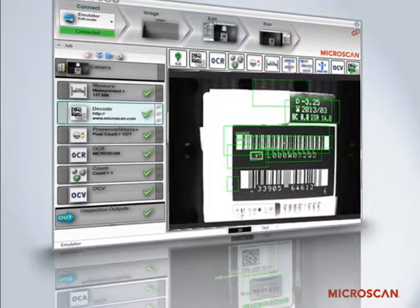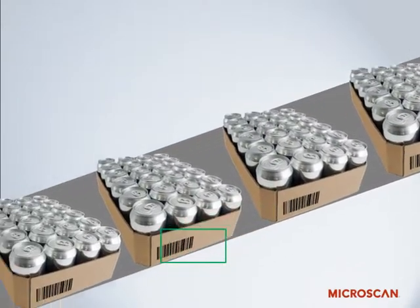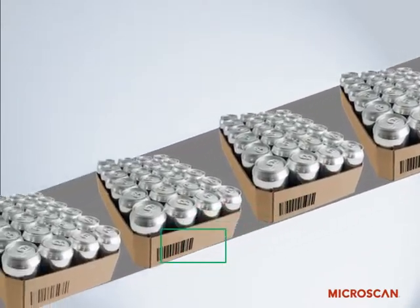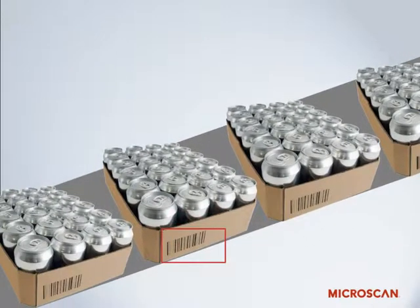AutoVision verifies the legibility of 1D and 2D barcodes against standards such as ISO 15415 and ISO 15416, including 1D codes printed directly on secondary packaging. AutoVision can also be configured for custom validation for internal quality control or to monitor printer function.